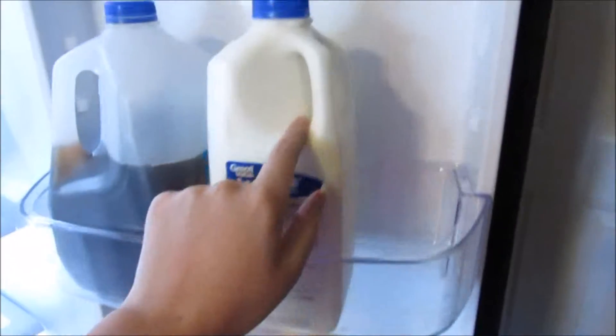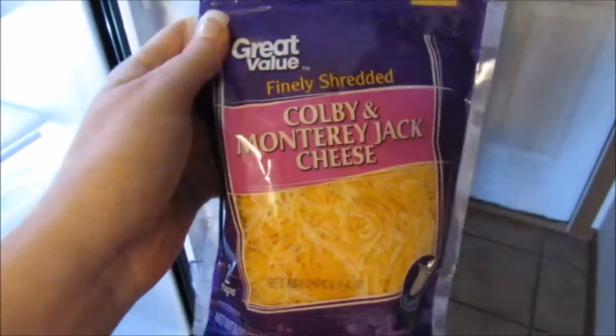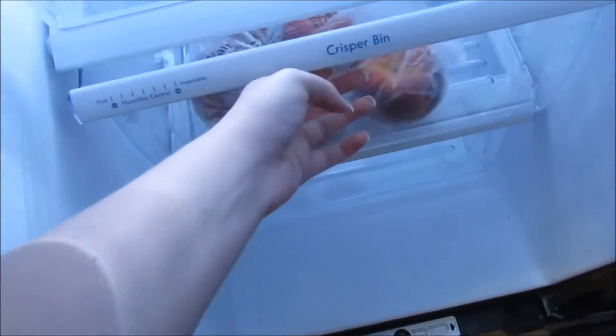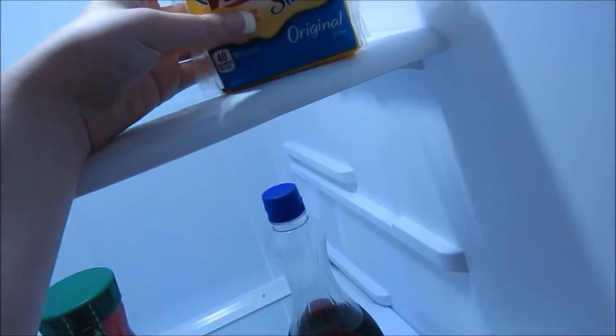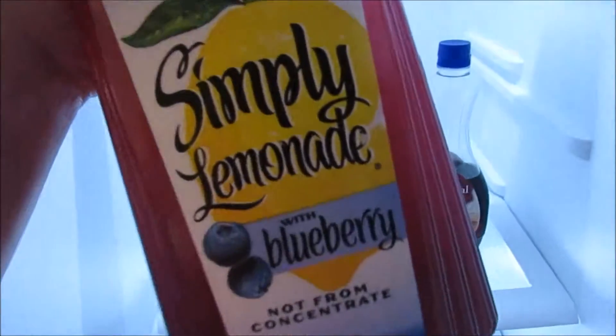I picked up a 2% gallon of milk. The only other new thing on this side is some finely shredded Colby and Monterey Jack cheese — this is my favorite cheese, I love eating it and putting it on everything. I also got five peaches, some Velveeta slices, and this Simply Lemonade with blueberry. I've tried this a long time ago and I loved it.